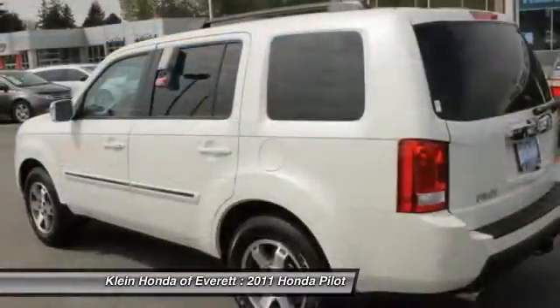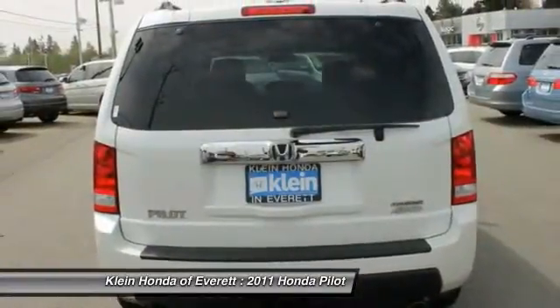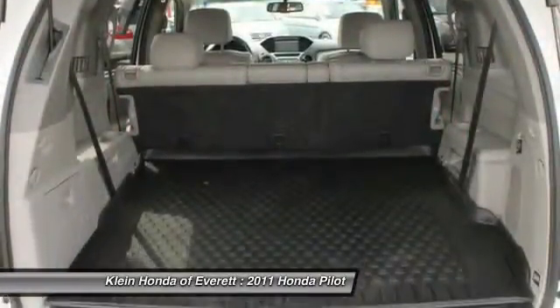Traction control. Power passenger seat. Four-wheel ABS. If you like it online, you'll love it in your driveway. Take it for a spin today.